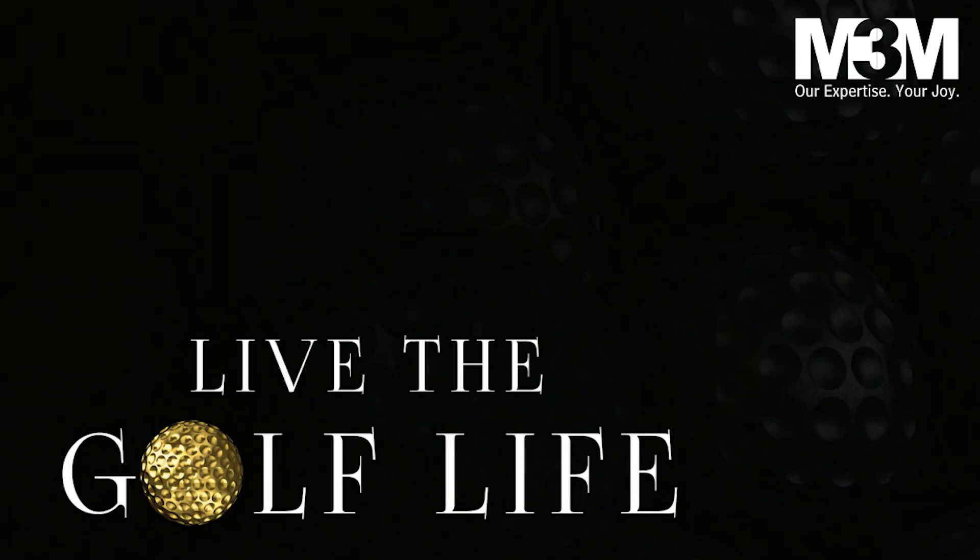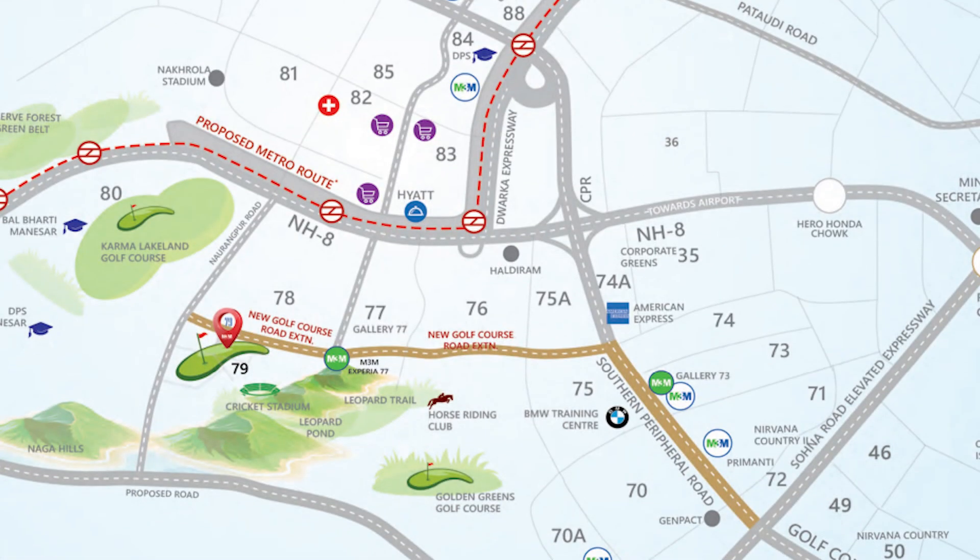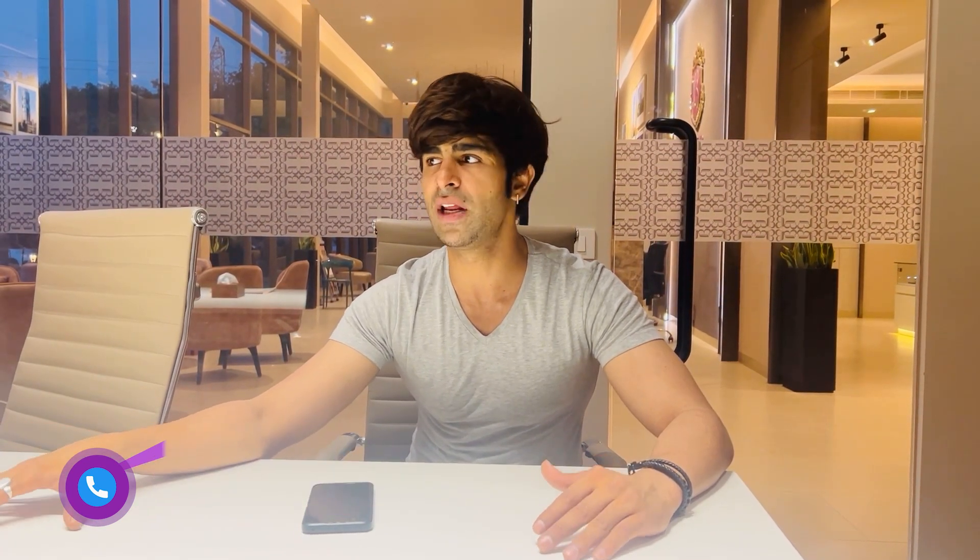The first one at the top is Co-Office J2, which is on your 79th sector. If you talk about the connectivity — today it has good connectivity. DLF has also built a land bank here and the location is good.